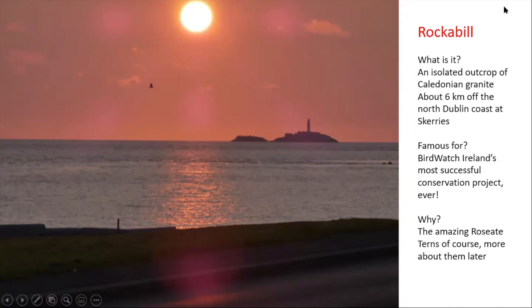Rockabill - what is it? It's a tiny island, apparently about 0.9 of a hectare. Most of it is covered by a lighthouse and a lot of buildings, so there's very little solid ground. It's an outcrop of ancient rock, Caledonian granite, about six kilometres off the north Dublin coast, adjacent to Skerries. This view at sunrise is looking from Skerries towards the island.